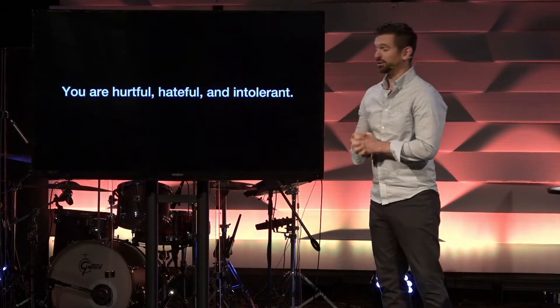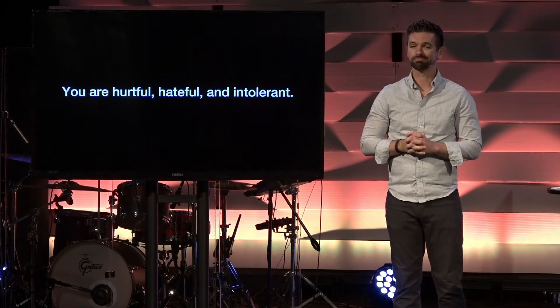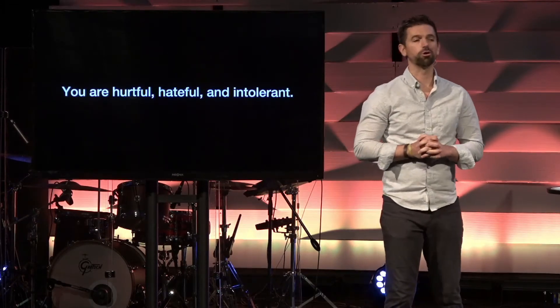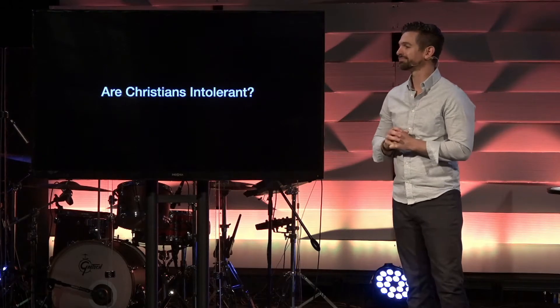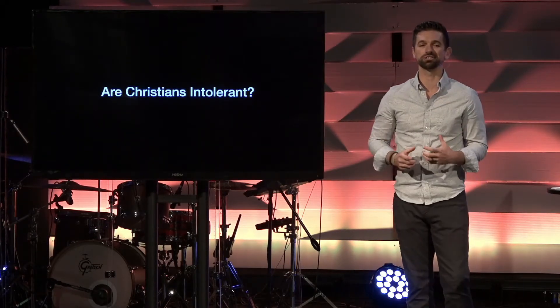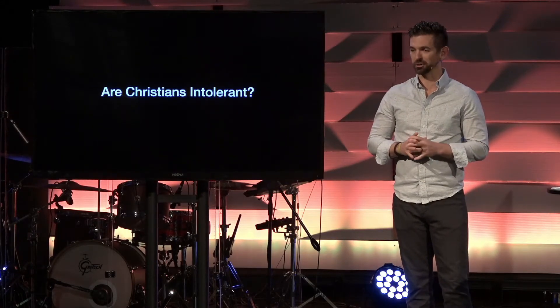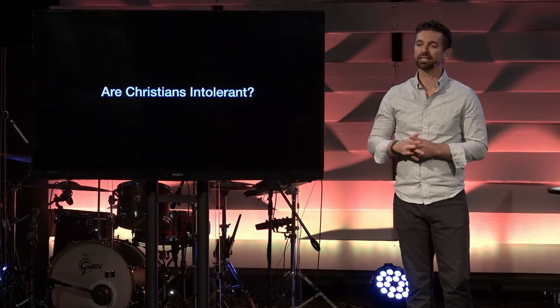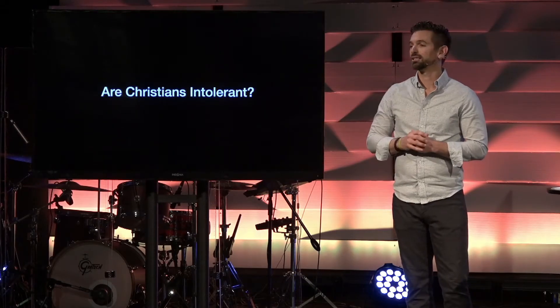And if you would dare speak up and say otherwise — that isn't the way that it works — well, you are hurtful, hateful, and intolerant. But the question we have before us today is this one: Are Christians intolerant? It's one of the most difficult questions in this series to answer in a 30 to 35 minute sermon, but it is so, so important for us to think about, address, and unpack.